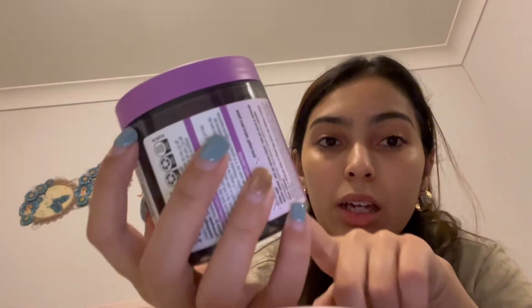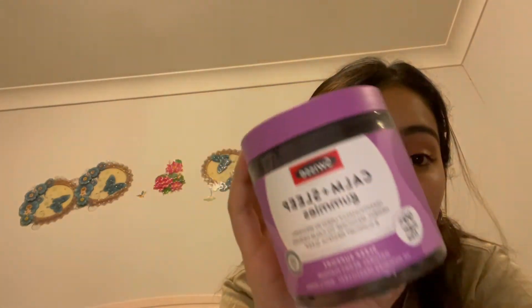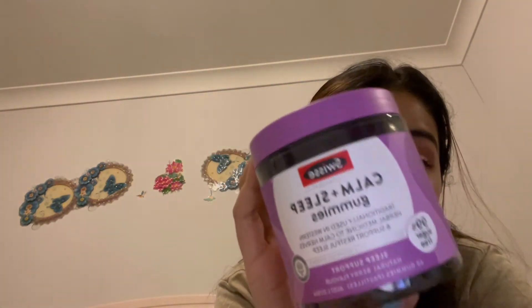I ended up getting these calm and sleep gummies because I'm having so much trouble falling asleep — I've been going to sleep pretty late, like almost 5 AM, which is not good for my health. My mental health isn't great right now and I just need something to help, so I hope these work and calm me down so I can fall asleep a little quicker.